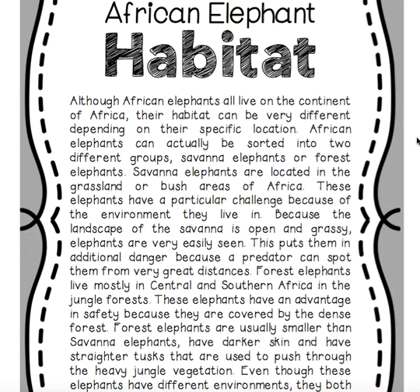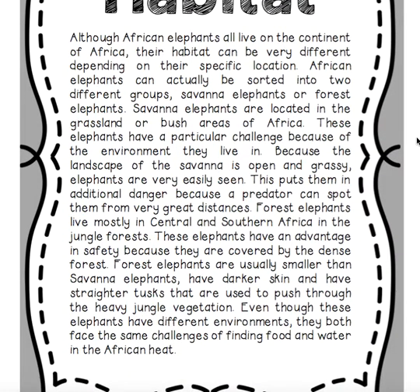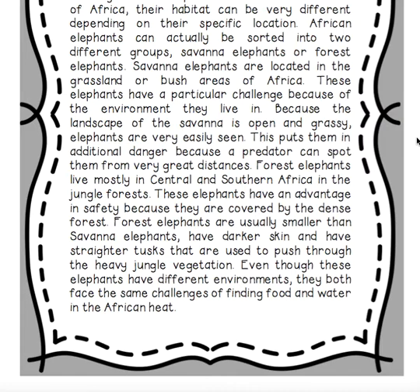Forest elephants live mostly in central and southern Africa in the jungle forests. These elephants have an advantage in safety because they are covered by the dense forest. Forest elephants are usually smaller than savannah elephants, have darker skin, and have straighter tusks that are used to push through the heavy jungle vegetation. Even though these elephants have different environments, they both face the same challenges of finding food and water in the African heat.